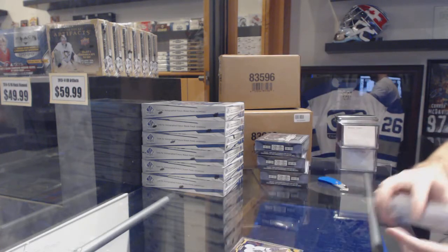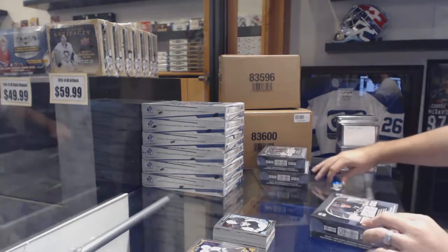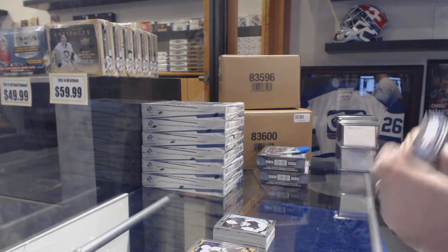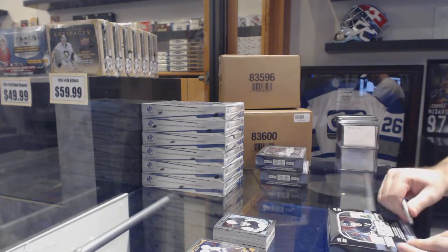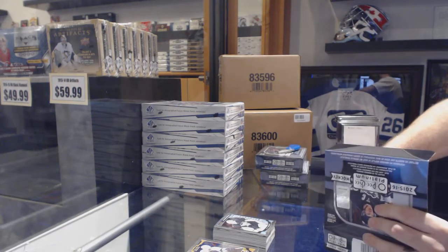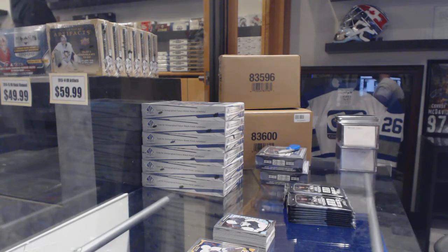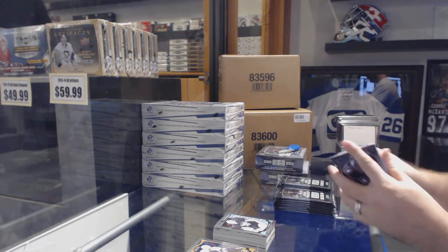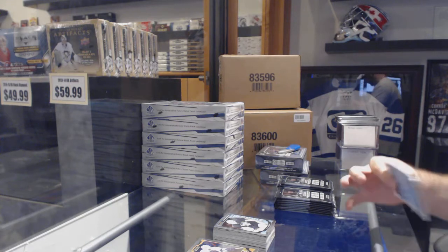I do want to let you guys know as well, we will have the Jersey Mystery Boxes available tonight. We do have only eight left on the Jersey Mystery Boxes. So if anyone wants any of those, just send me an IM — we'll be good to go. Those last time sold out in the one night we had them.